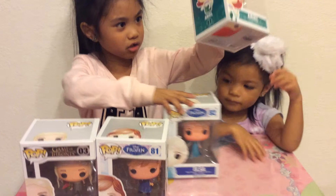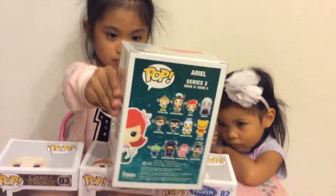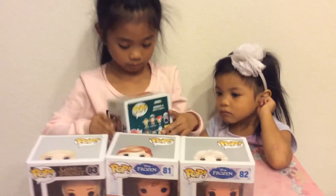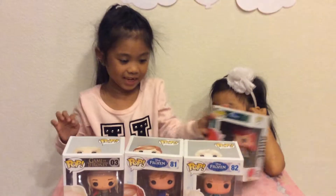Next we have Ariel. She kind of has weird things in the back. Her head's sticking out and she's saying POP.